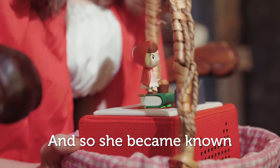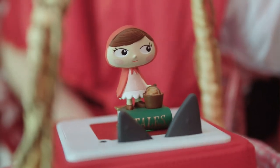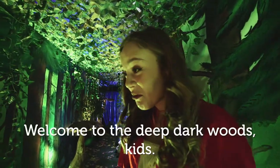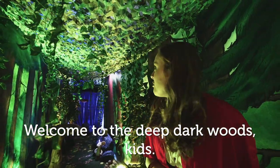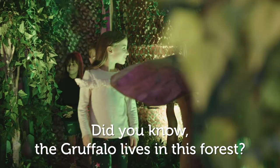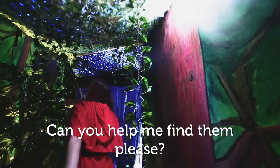And so she became known as Little Red Riding Hood. Welcome to the deep dark woods, kids. Did you know the Gruffalo lives in this forest? Can you help me find them please?